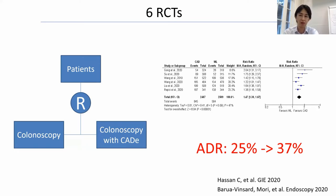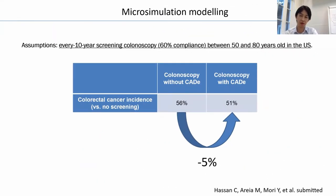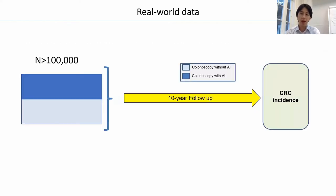However, nobody knows if this increment can contribute to cancer prevention in real-life patients. We did a simulation study because there is no randomized control trial with long-term follow-up. This microsimulation study, led by Professor Hassan and Cesare, showed a really interesting result: we can expect a 5% absolute reduction in terms of cancer incidence with use of AI in addition to colonoscopy screening. We need a real-life study to demonstrate if the use of AI is contributing to cancer prevention — and this is exactly what we are working on together with Polish and Norwegian researchers.